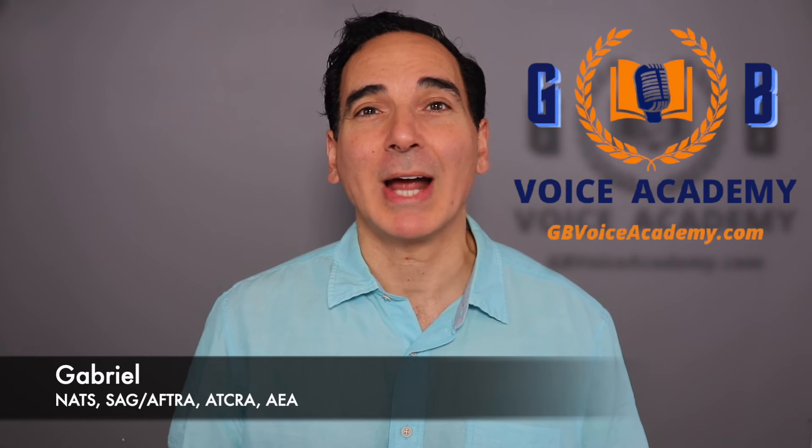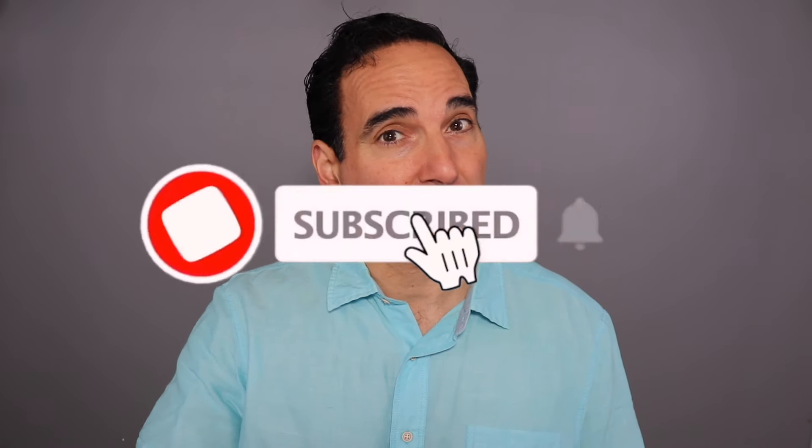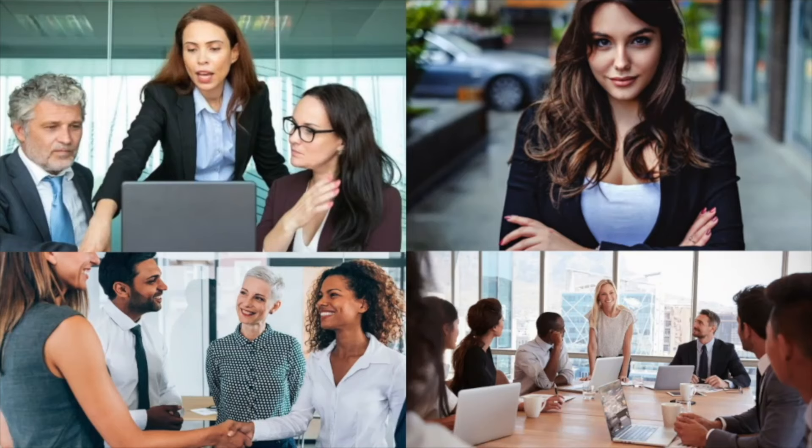I'm Gabriel from GB Voice Academy, your accent reduction instructor to get you that much closer to mastering the American accent. Subscribe to our YouTube channel so you get access to all of these very effective videos. Also check out the link to my five-star best-selling accent reduction course as well as the other communication courses that I have.